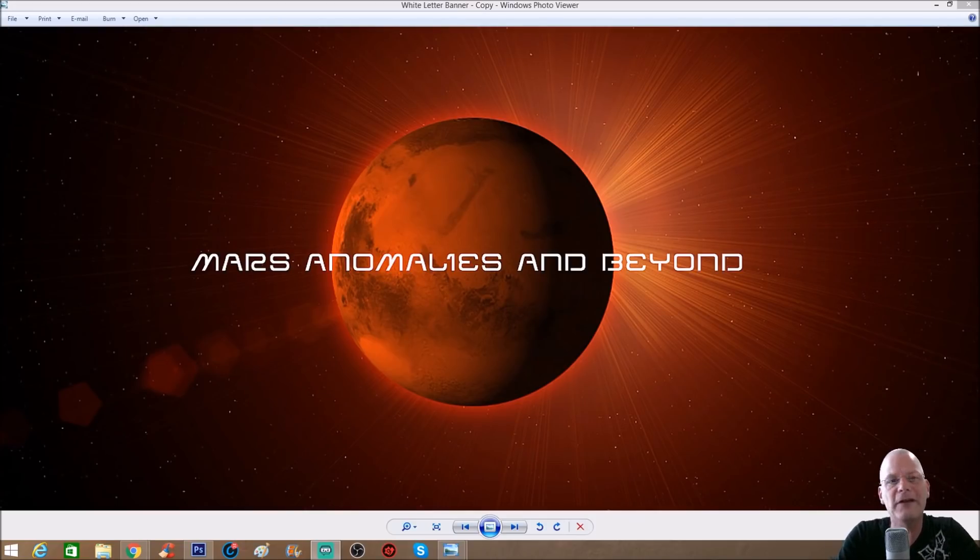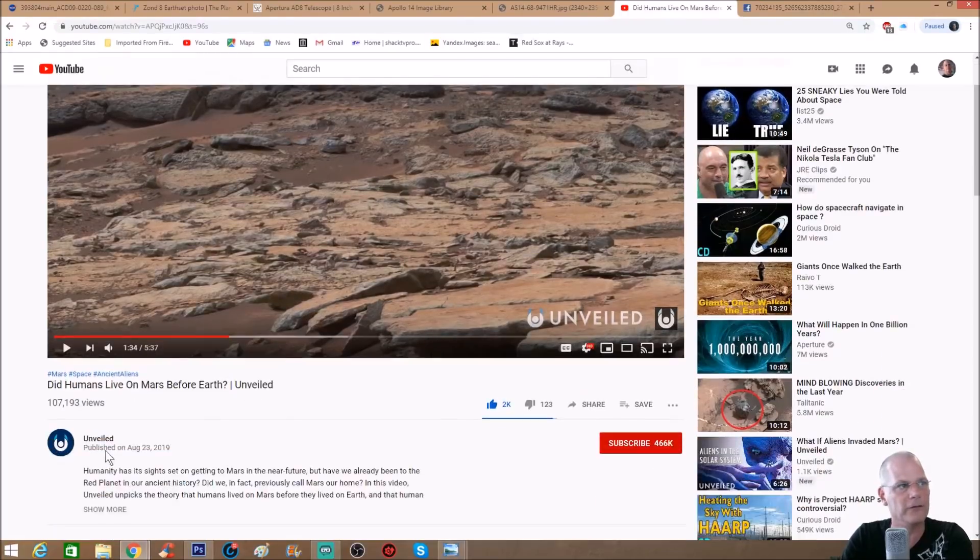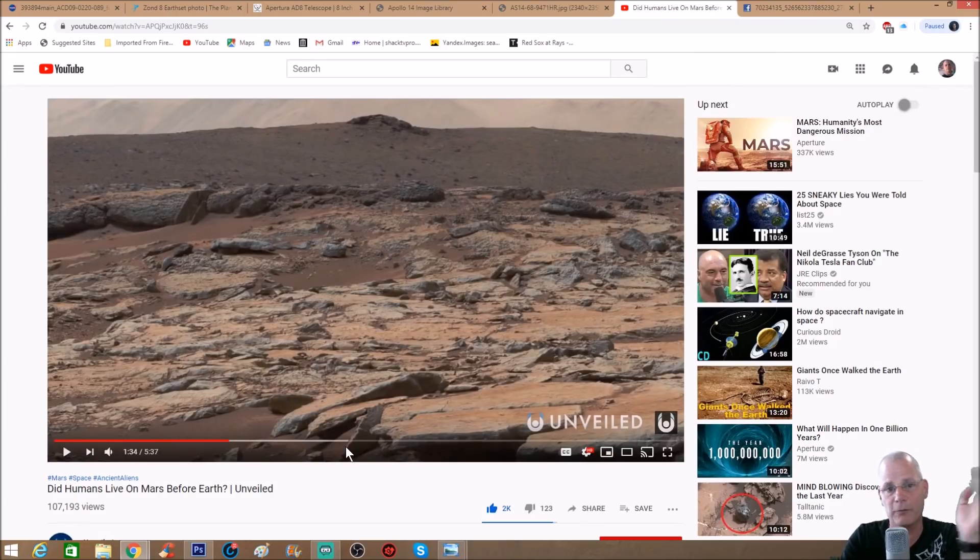Welcome back everyone. I've got a photo for you guys — unfortunately I don't have the link, but we know it's Mars. A gentleman named Steve hit me up on Facebook and said, 'Chris, you've got to check this part of this video out,' and he took a screenshot and circled a couple of things. The name of the video is 'Did Humans Live on Mars Before Earth' by a channel called Unveiled — great channel, watch it.